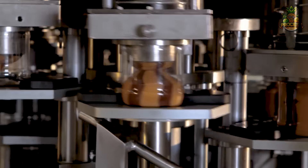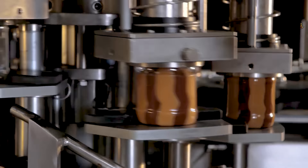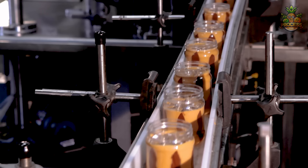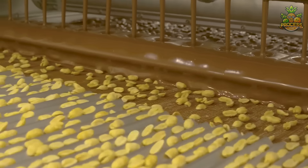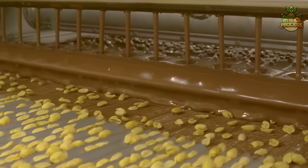Look at those different patterns those machines are creating to give us that satisfying sight. That's more like a powerhouse of protein and other essentials for muscle repair and growth. It's delicious and satisfies your hunger between meals.